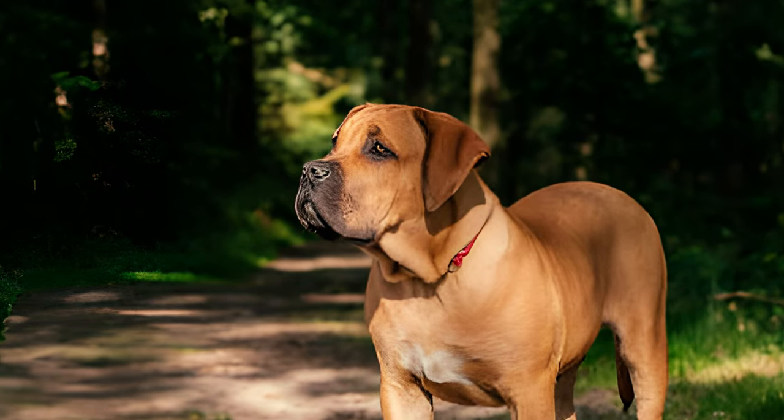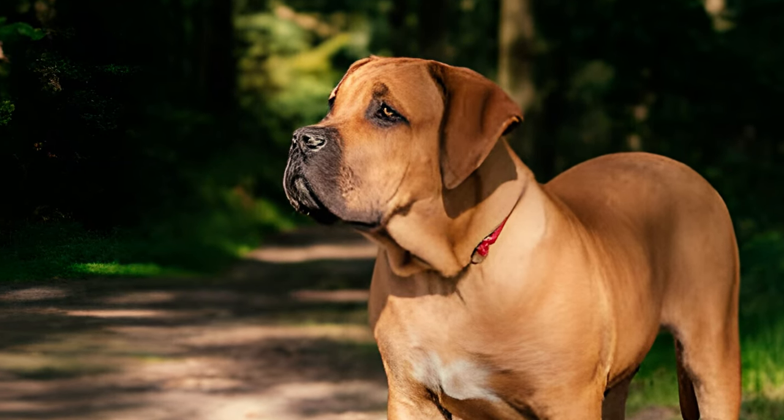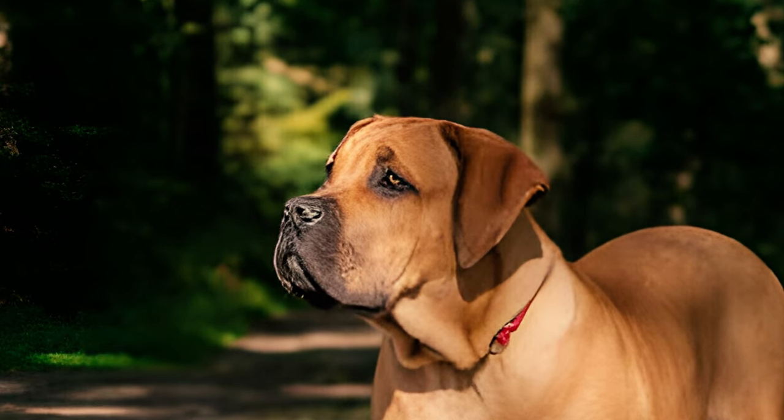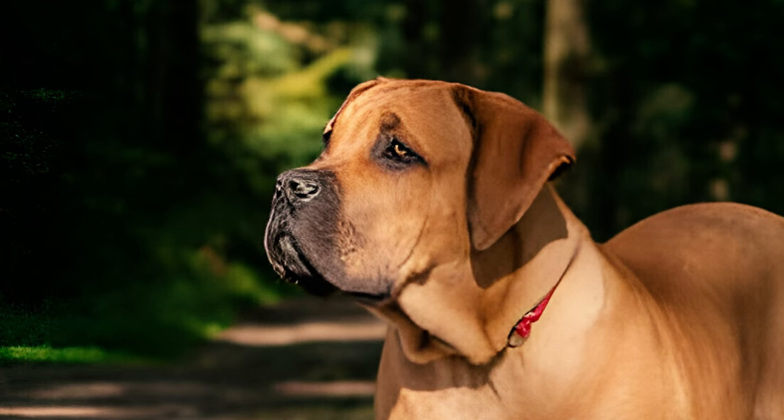Fact nine: as highly intelligent dogs, Boerboels easily grasp new commands and tricks, yet they may exhibit stubbornness and independence. Originally bred for hunting and protecting against large predators, their independent thinking can make training challenging, especially for those with limited dog training experience.